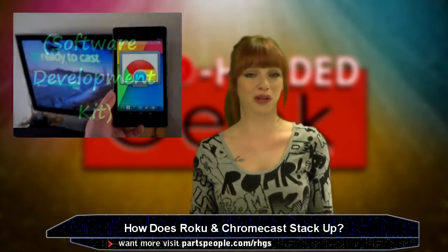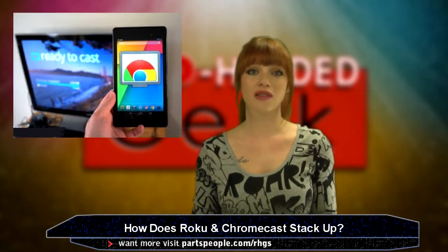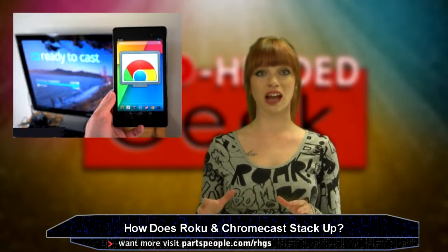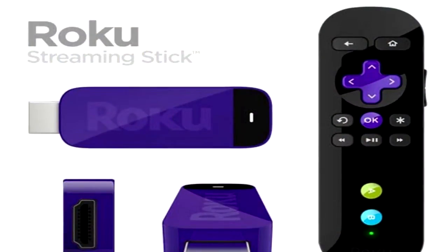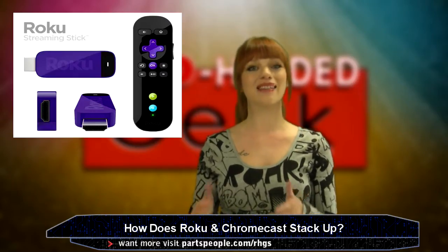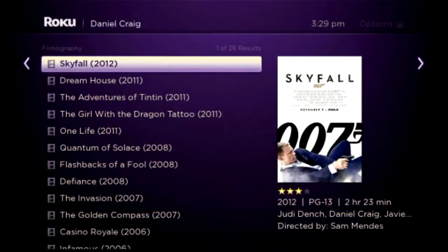Something about the $35 price point is really easy to go for. Chromecast also has screen mirroring functionality and the remote is your mobile device. Roku comes with an actual remote control, which you probably already have two to three of on your coffee table, which means there's no screen mirroring functionality here. Who's the leader in searching? Roku is — ironic, huh?